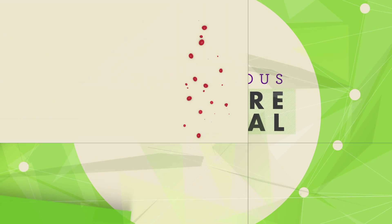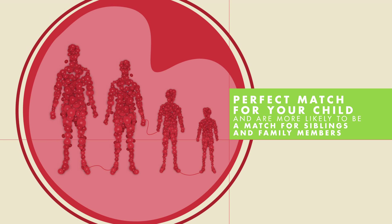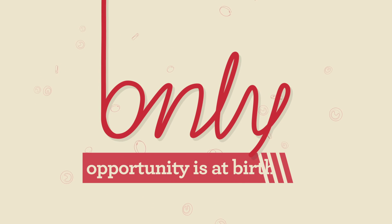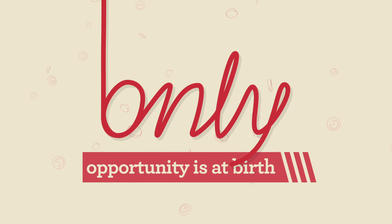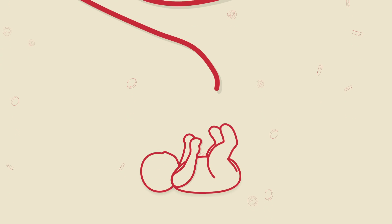Once stored, your baby's cord blood stem cells are a perfect match for your child and are more likely to be a match for siblings and family members. The only opportunity to collect and store your baby's cord blood and tissue stem cells is at birth. The collection process is quick, safe and painless and does not interfere with labour.